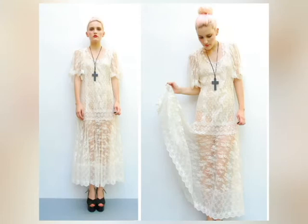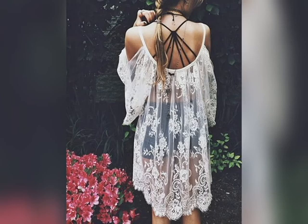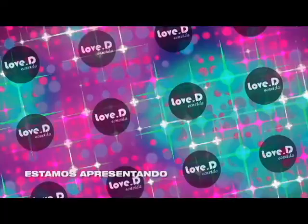E por falar em renda, que os looks brancos vão bombar, a gente já sabe — não se falou em outra peça nos últimos desfiles. E se existe uma peça específica para ficar de olho, é o vestido de renda branco. Viu como a renda não está presente apenas nas lingeries? Ela está presente em várias peças do seu guarda-roupa. No próximo bloco, nós vamos conversar com a atriz Cíntia Senec, de Malhação. Não saia daí!